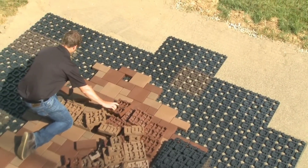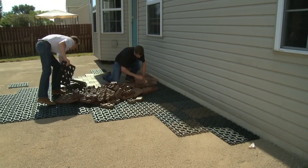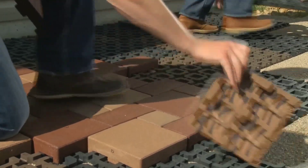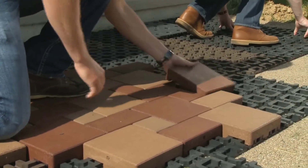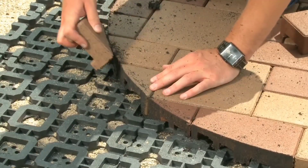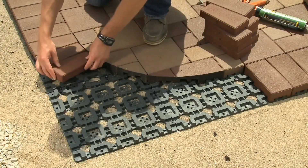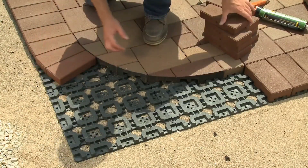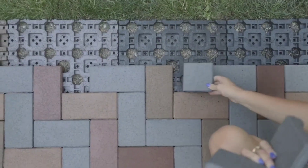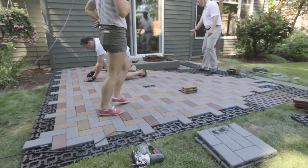What sets this paving system apart is the patented grid used for laying the stones, accelerating the installation process by an impressive 40%. Opting for this cutting-edge paving in residential areas comes with a manufacturer's lifetime guarantee against cracking. An added advantage is the ability to install it directly over existing concrete surfaces. Available in three distinct sizes, starting from 10 by 10 centimeters and featuring a palette of five colors.